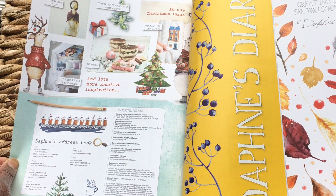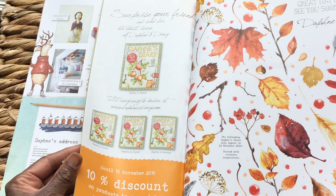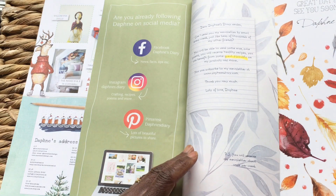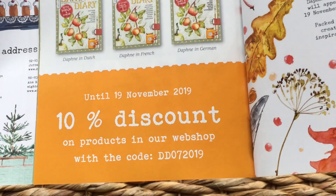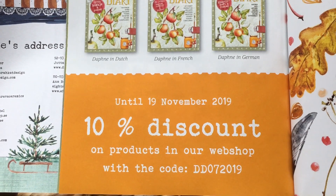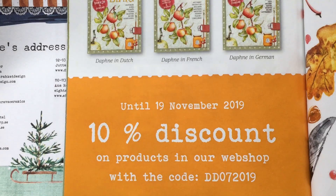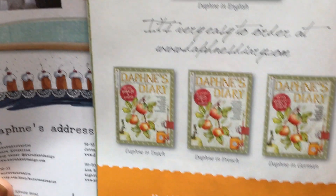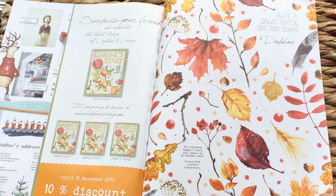The next issue will be the 19th of November. And they have another discount code for the webshop. I think I bought my sticker books and the planner with the last month's code. If you go on to daphneesdiary.com, there's a discount code for some of their goodies, should you wish to indulge.